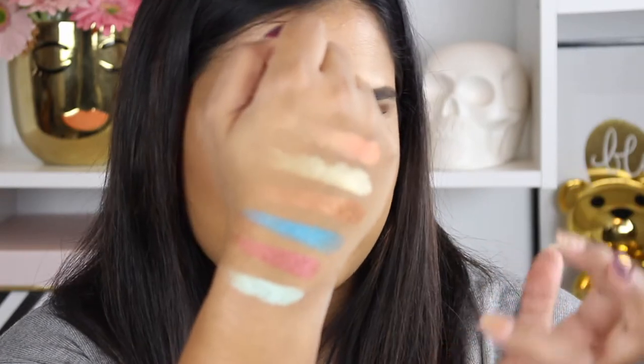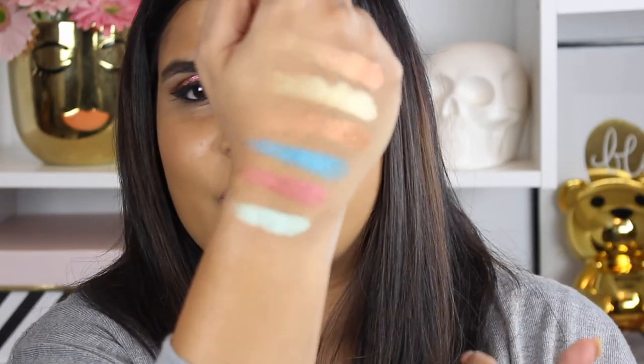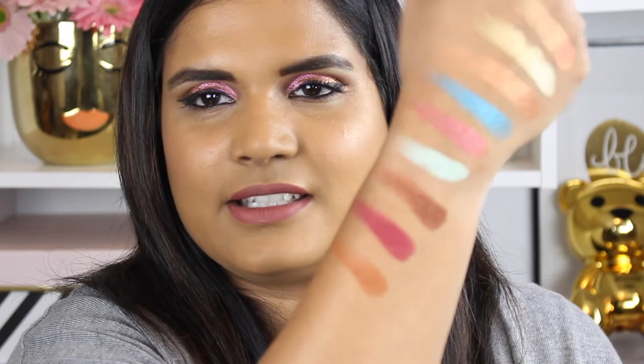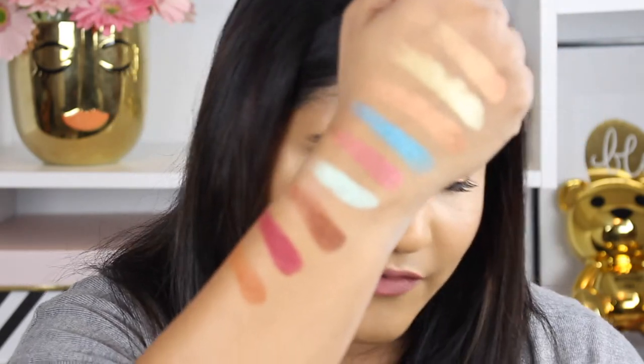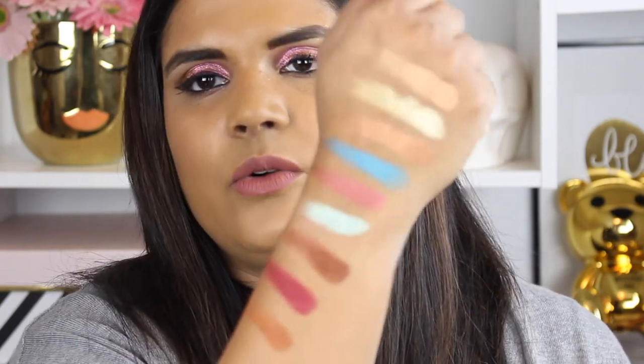All of those shades are shimmers, and then the last row has some really beautiful pigmented mattes. These three mattes definitely remind me of spices — I come from a country that is full of flavor and spices in their cooking, so these remind me of spices used in cooking. The shades are Fez, Zora, and Taza. Oh my gosh, so beautiful.